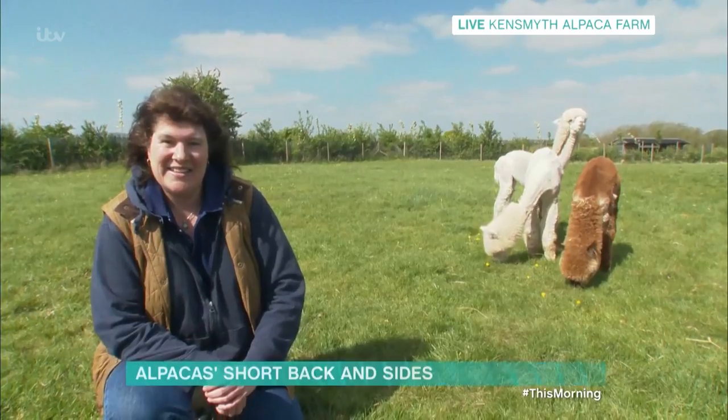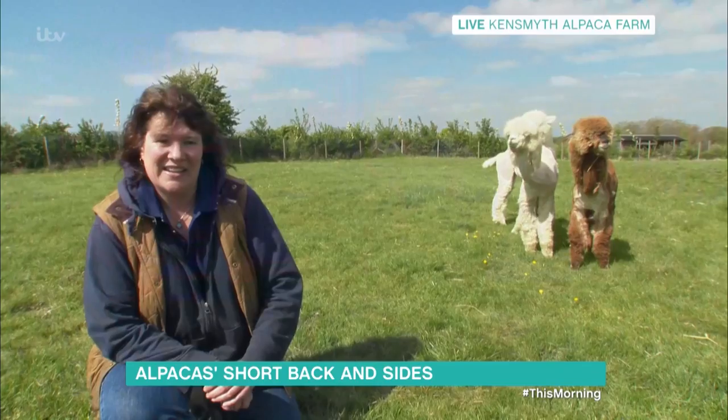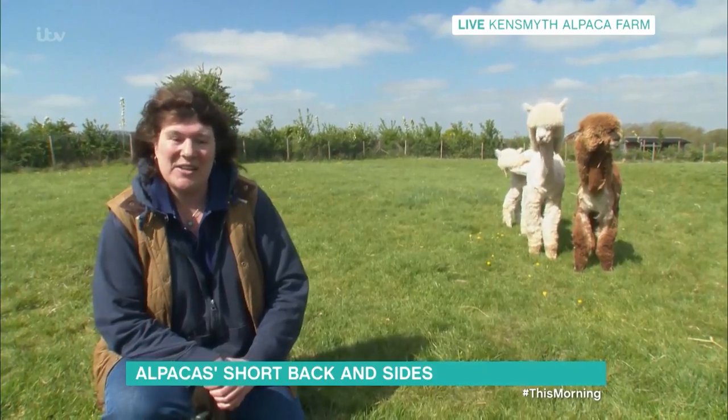We're going to join her now at the Ken Smith alpaca farm in Gloucestershire. Morning Helen. Good morning. Well I've got to ask you, first question has to be: why? Why not?